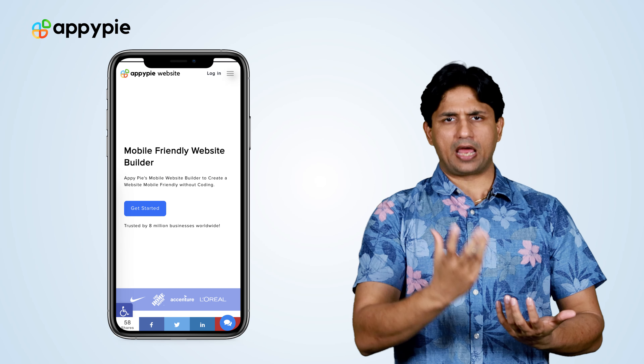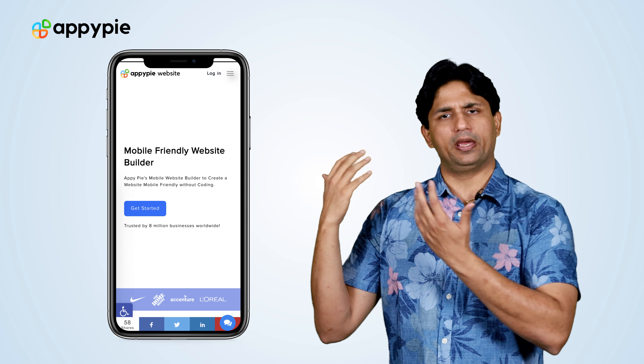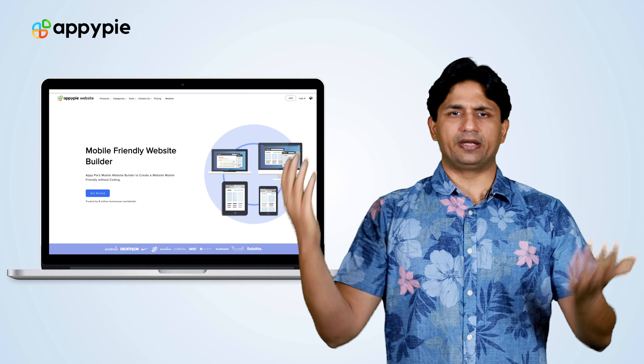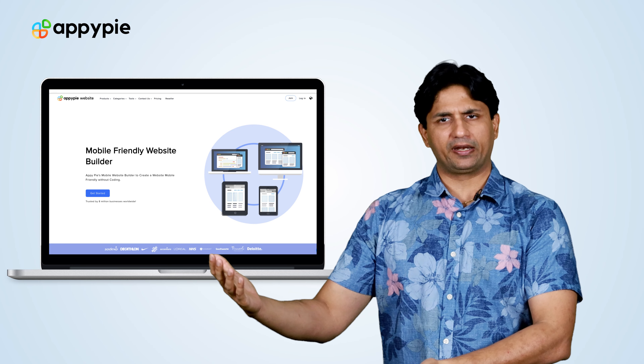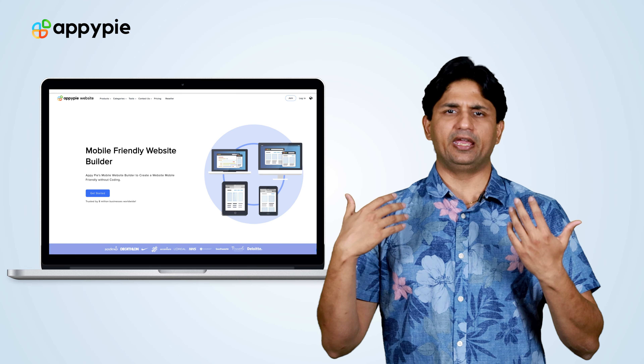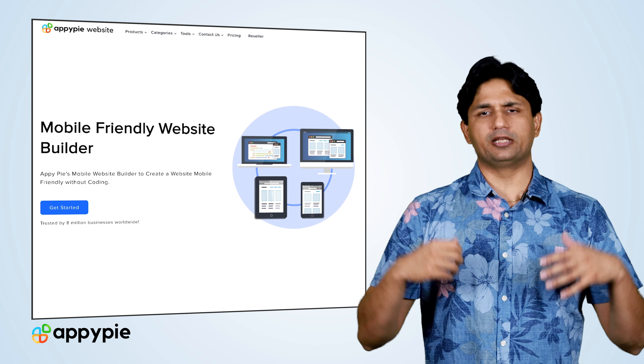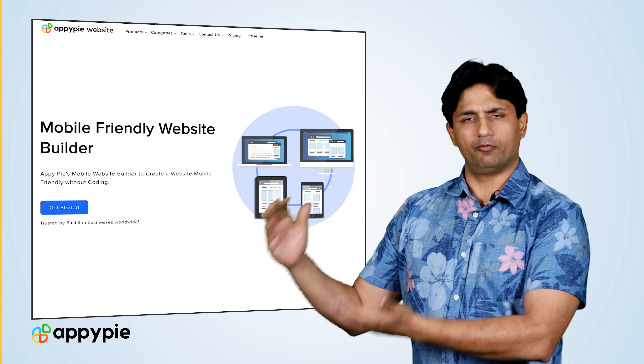Yes, Stan, with AppyPie's website builder, you can certainly create a mobile-friendly website. What I mean by mobile-friendly is a website that opens properly on a standard mobile device — it could be an Android device or an iOS device — and the same website also opens perfectly on a desktop. Every website you create on AppyPie's website builder is mobile-friendly.